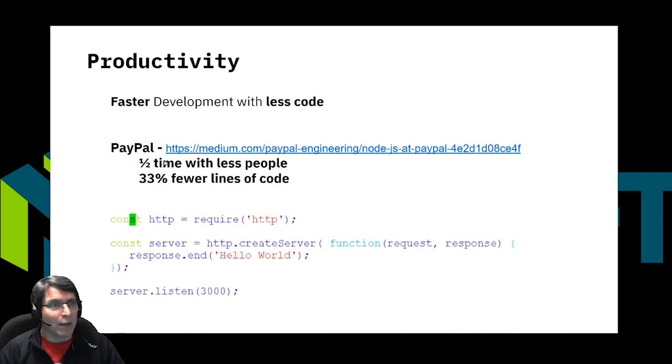Development teams have found that they get great productivity increases by moving to Node, and that's one of the reasons it's gained so much popularity as a new entrant. People report faster development with less code. There's a study from quite a few years ago where PayPal reported that they coded the same application in Node and in Java, and ended up taking half the time with fewer people and 33% fewer lines of code.